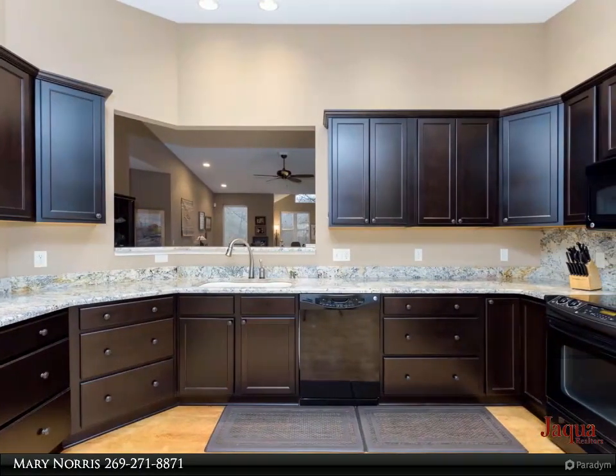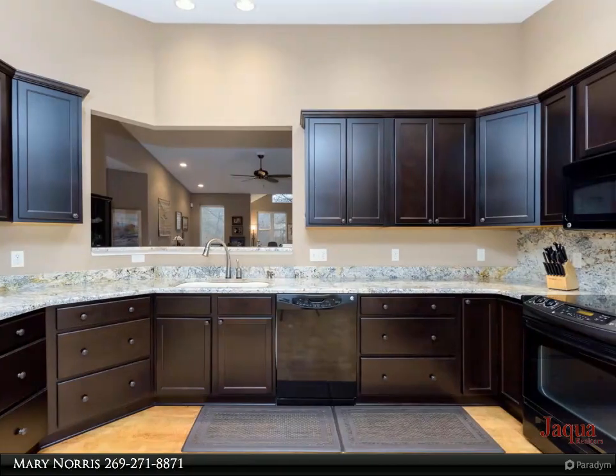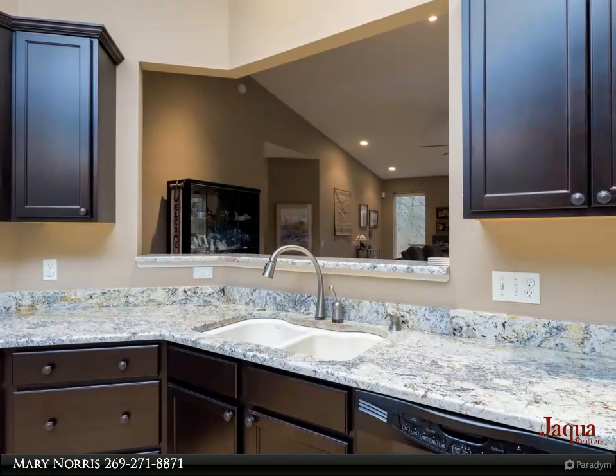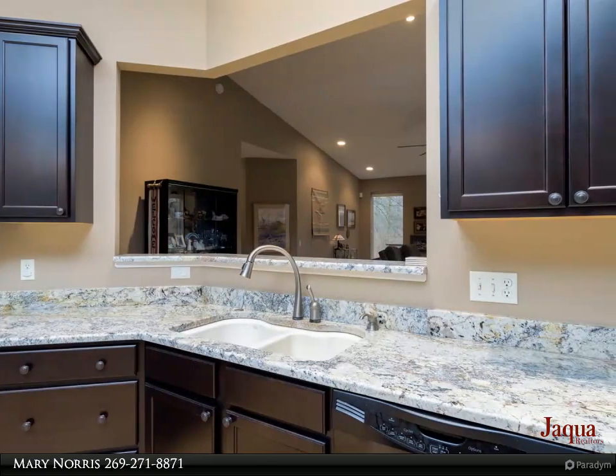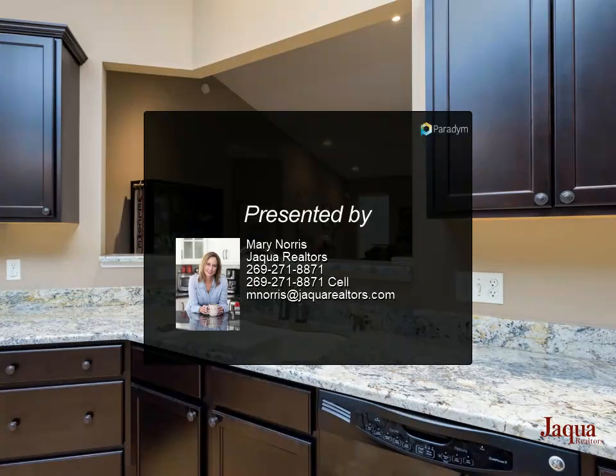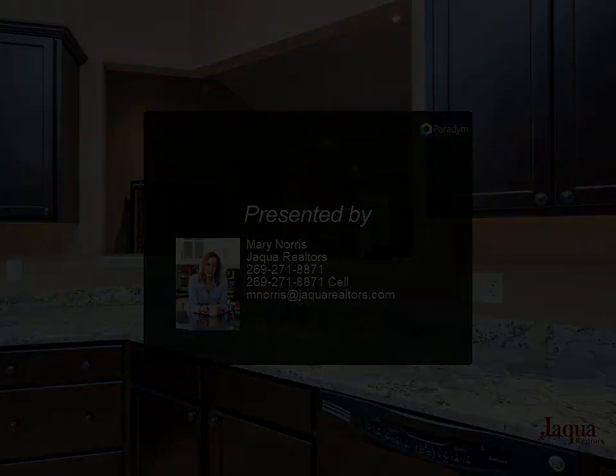A second bedroom and a bright sunroom offer great space for an office and guest rooms. Main floor laundry is convenient and just across from a stylish wet bar. This home also offers an additional 400 square foot upper level finished bonus room with egress windows — use as guest space, workout, or game room.